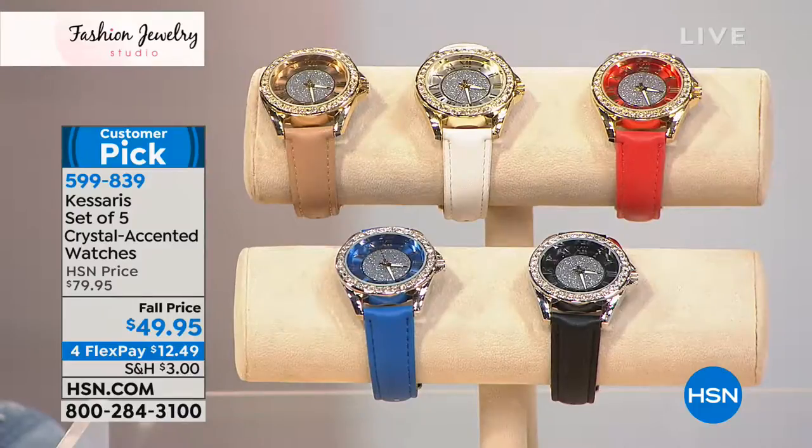For those of us that always complete our look with a great timepiece, this is the best way to do it because, first of all, it's Casares, which is one of our top-selling watch collections here at HSN, and you're actually getting five watches.